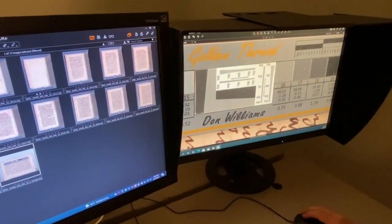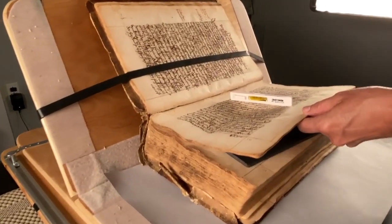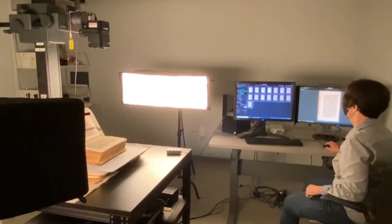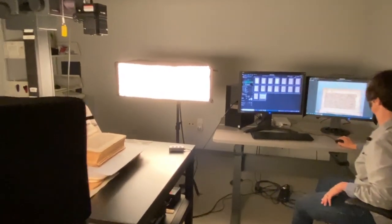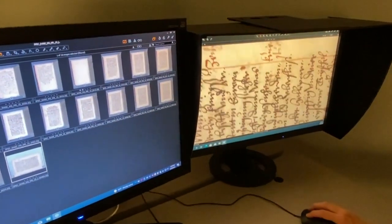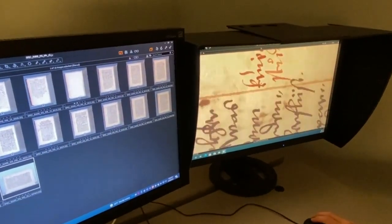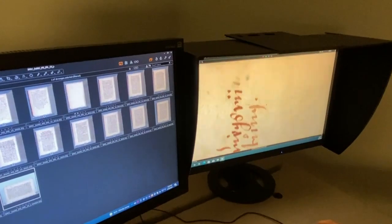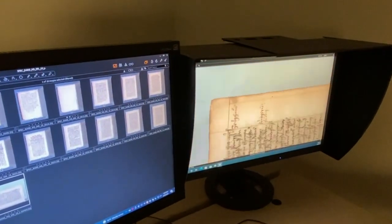The manuscript is digitized page by page in a very slow process. First, I capture all the right-hand pages, then the left-hand pages, then merge them in the software afterward. This manuscript has over 950 pages; with the covers included, it's 960 images in all. The imaging software makes it easier to capture and process this large number of images.